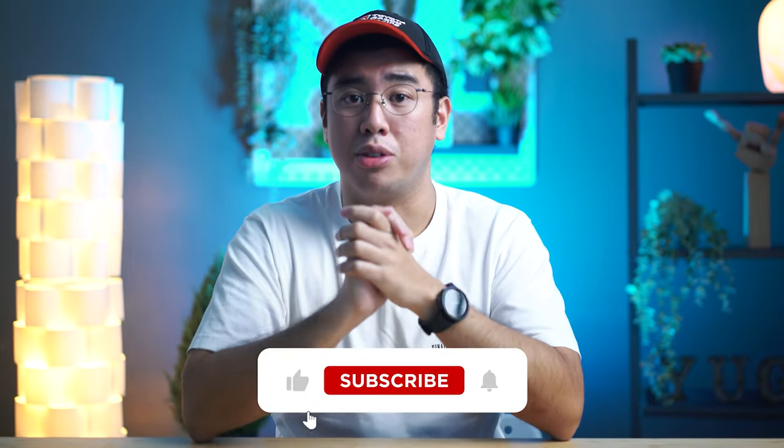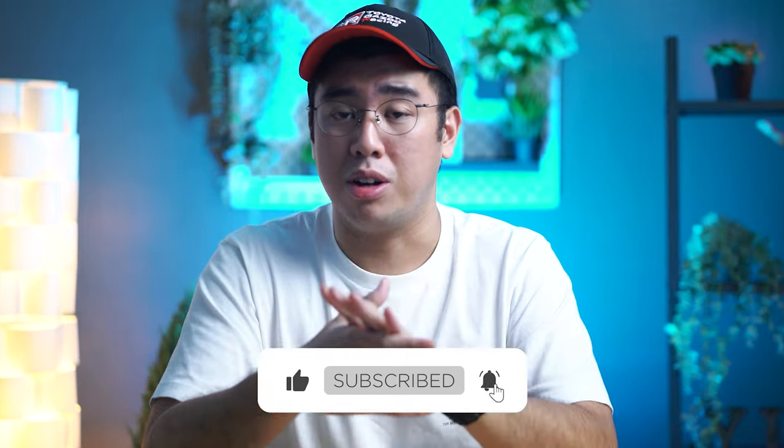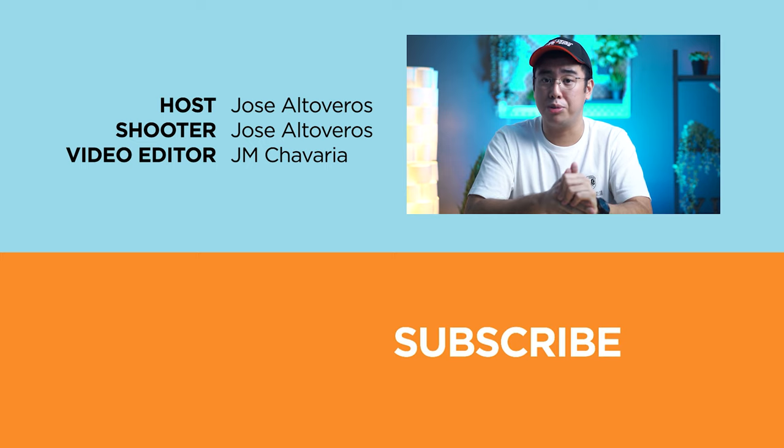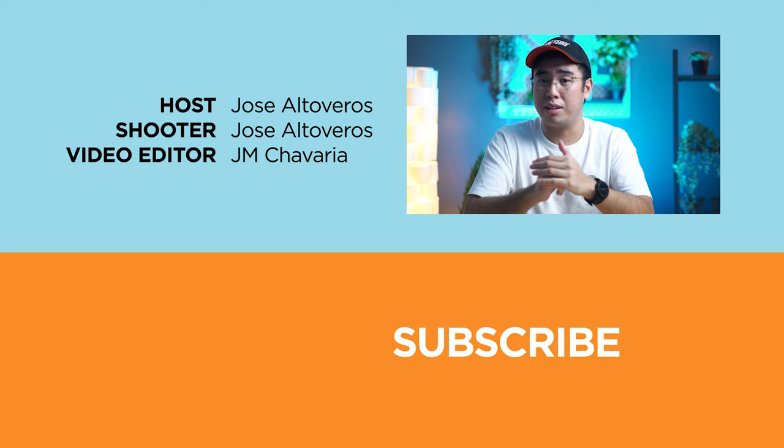It's probably our first time trying this format and if you like it, we might do more. Now if you enjoyed this video, found it entertaining or informative, do give us a like and subscribe to our channel to watch more. Also, don't forget to follow us on Facebook, Instagram, Twitter, TikTok, and visit yugatech.com to stay updated with the latest tech news, videos, and reviews. Once again, this has been Jose and I'll catch you guys in the next video.